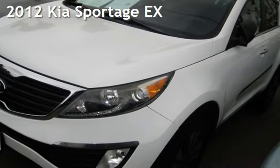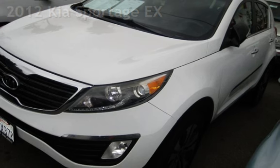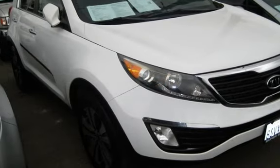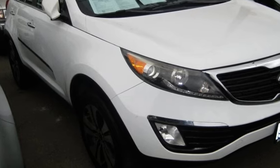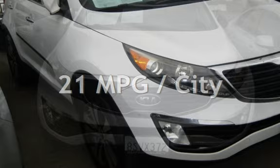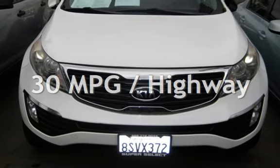Presenting a pre-owned 2012 Kia Sportage EX. This four-door SUV has a four-cylinder, 2.4-liter i4 engine, with front-wheel drive and an automatic transmission. Estimated fuel economy for this vehicle is 21 miles per gallon in the city and 30 miles per gallon on the highway.